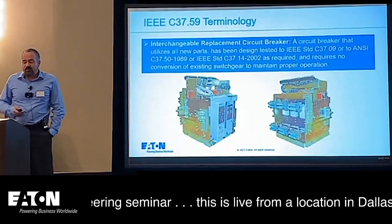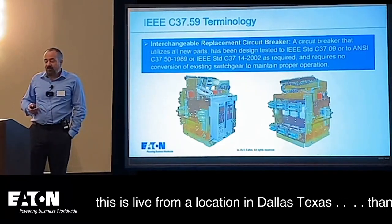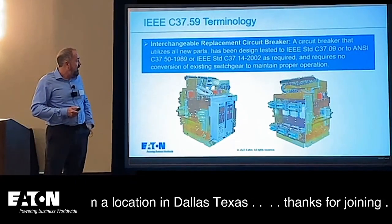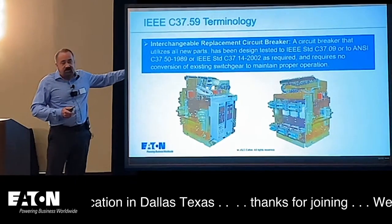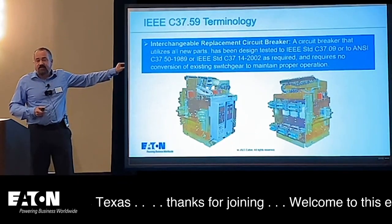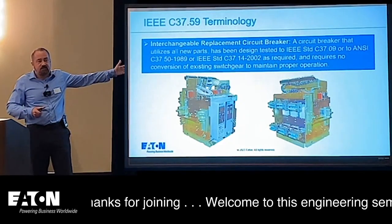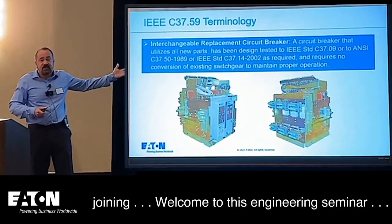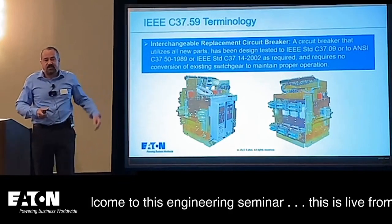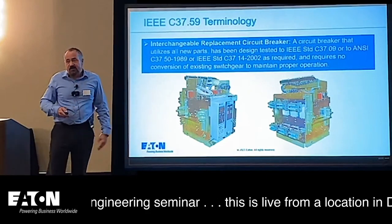An interchangeable replacement circuit breaker uses all new parts and requires no conversion of existing switchgear to maintain proper operation. This circuit breaker goes directly into the existing switchgear cell with no changes — simply rack out the old breaker, rack the new one in. You could even use the old breaker as a spare or send it off to be reconditioned, and you get a brand new breaker with brand new technology.